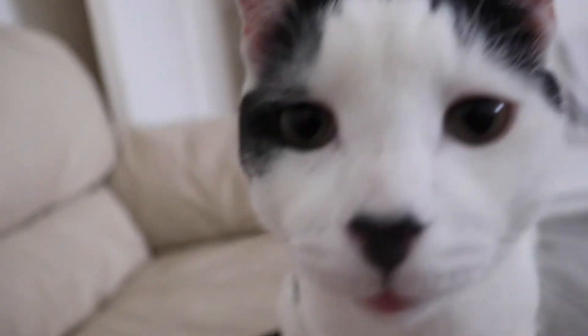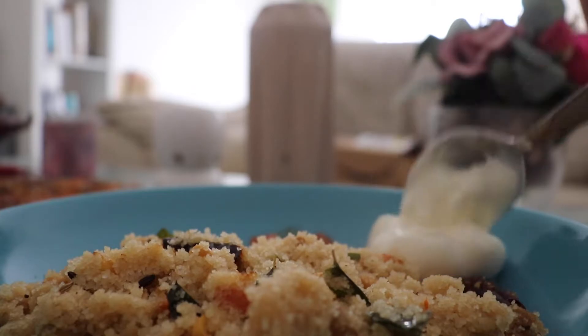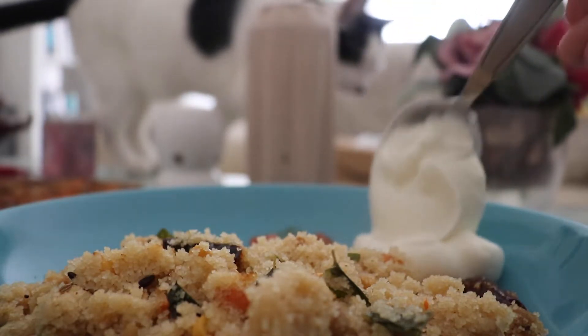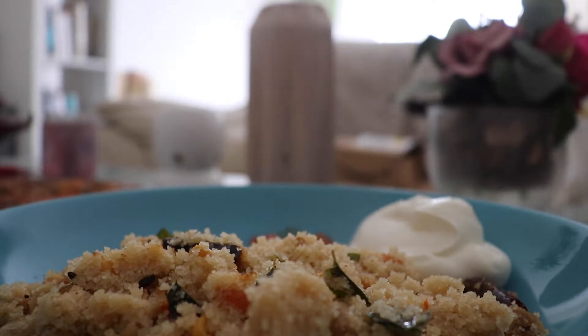Upma can be had completely on its own or in combination with a few other things like chutney or even a sweet dish, which traditionally is a kesari bath. Personally for me, the ultimate combination for upma is pickle — either a mango pickle or a mixed pickle — and a tiny bit of yogurt. I tell you, it is a slice of heaven.